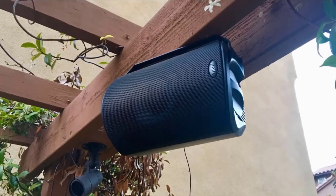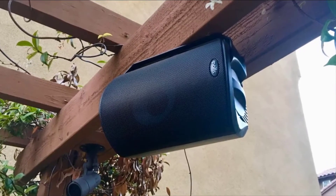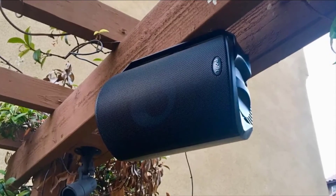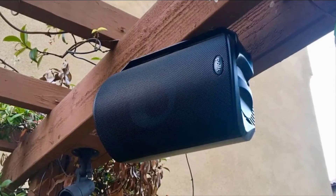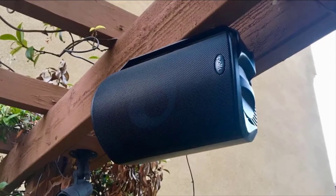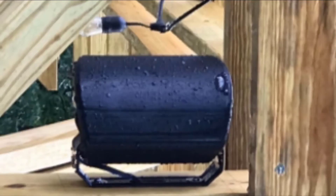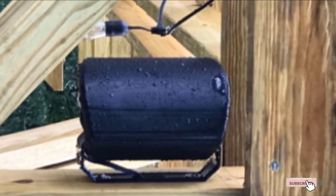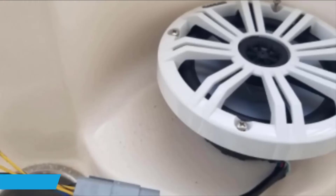One issue with the Polk Audio Atrium Outdoor Speakers is their size. Measuring 7.5 inches by 6.3 inches by 9.5 inches, these speakers have been known to take up a lot more space than other models. Make sure there is enough room in your boat or outdoor space before making your final purchase.